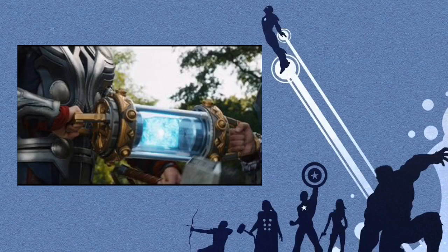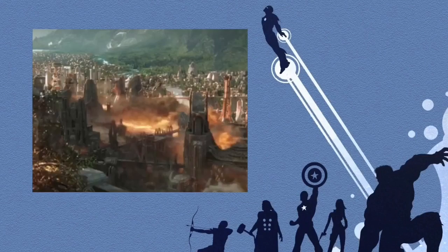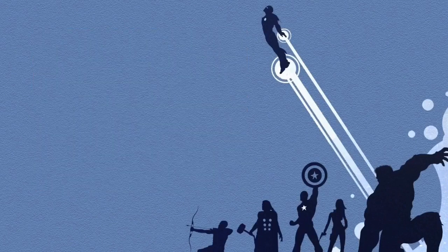Since it looks like Asgard's getting into a bit of a thumping from Hela in the Thor: Ragnarok trailer, it looks like the Tesseract is up for grabs — mainly by Thanos.